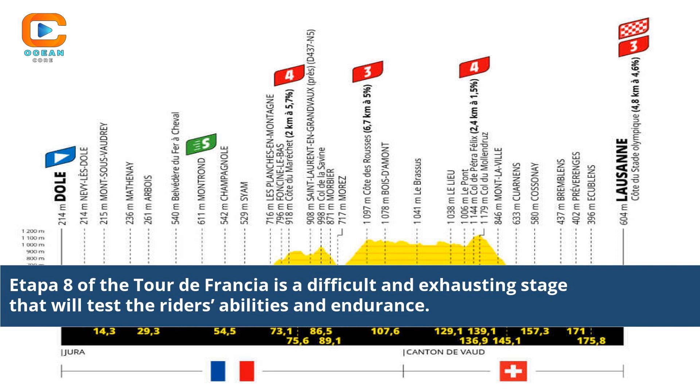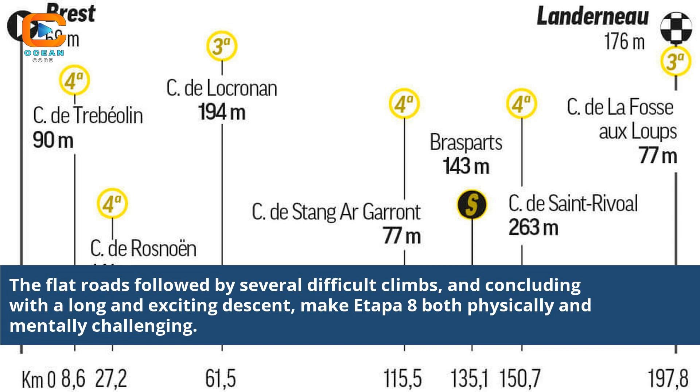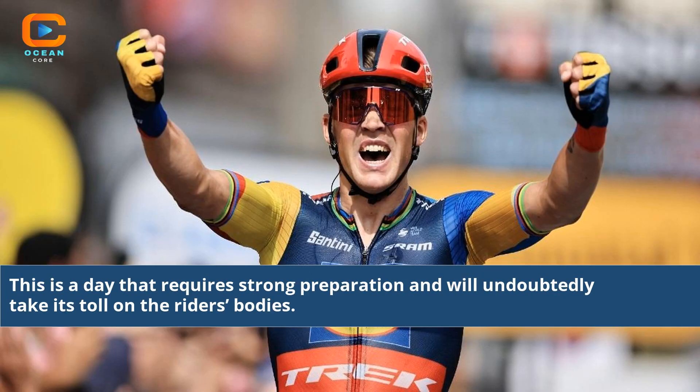Etapa 8 of the Tour de Francia is a difficult and exhausting stage that will test the riders' abilities and endurance. The flat roads followed by several difficult climbs, concluding with a long and exciting descent, make it both physically and mentally challenging. This is a day that requires strong preparation and will undoubtedly take its toll on the riders' bodies.